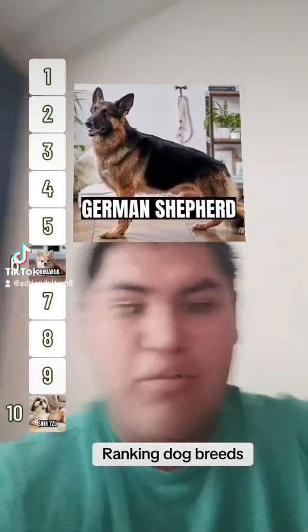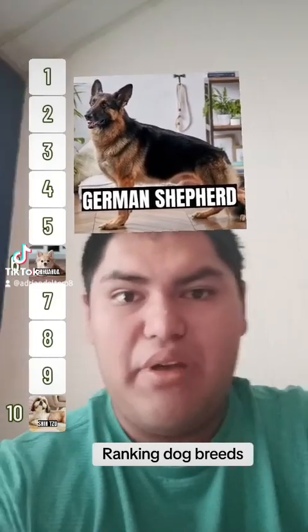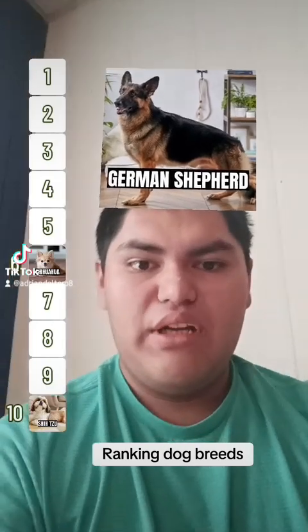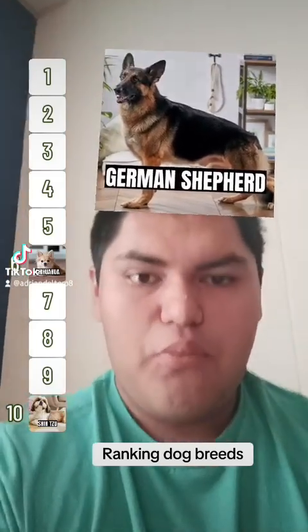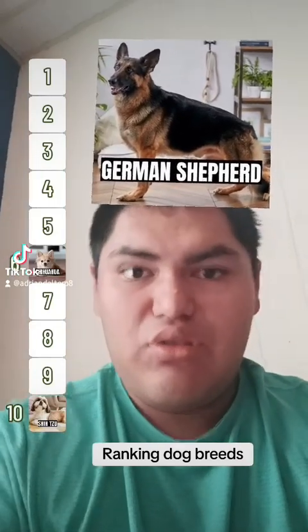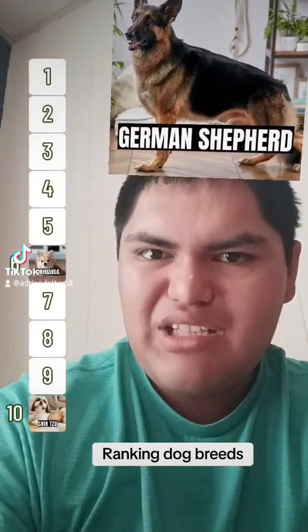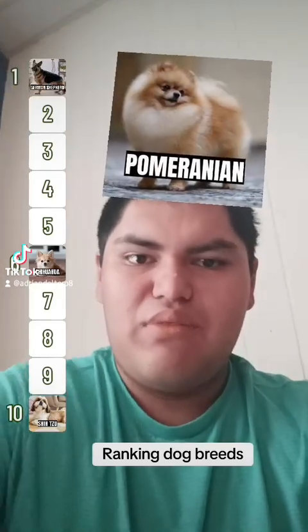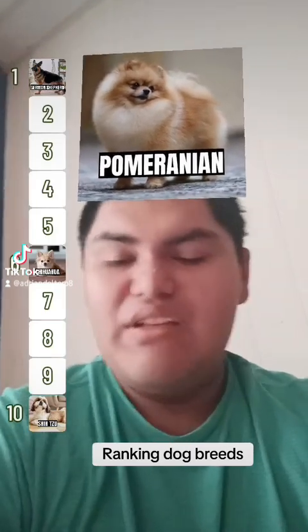They're super smart too — ranked third in intelligence. This is one of the best breeds if you're looking for a dog that's very alert and will protect your home, whether you get a Show Line or a Working Line. So I'm going to have to put this in one, because I think this breed is really easy to train.